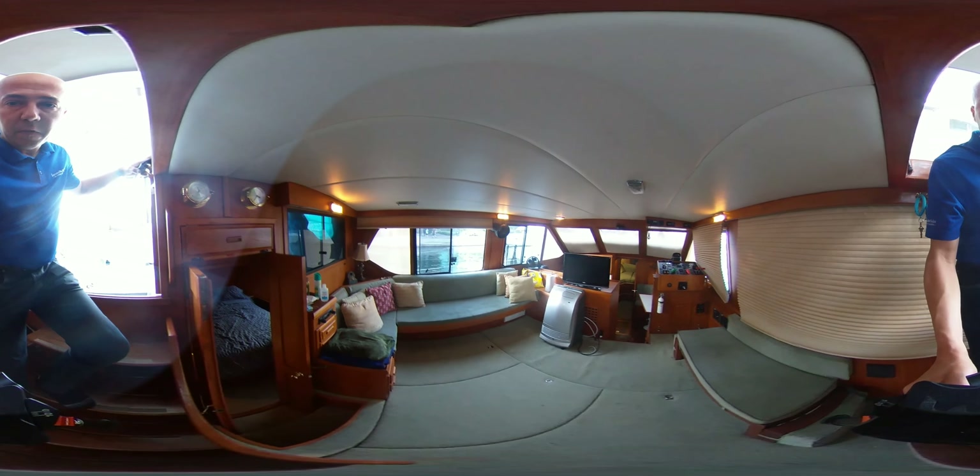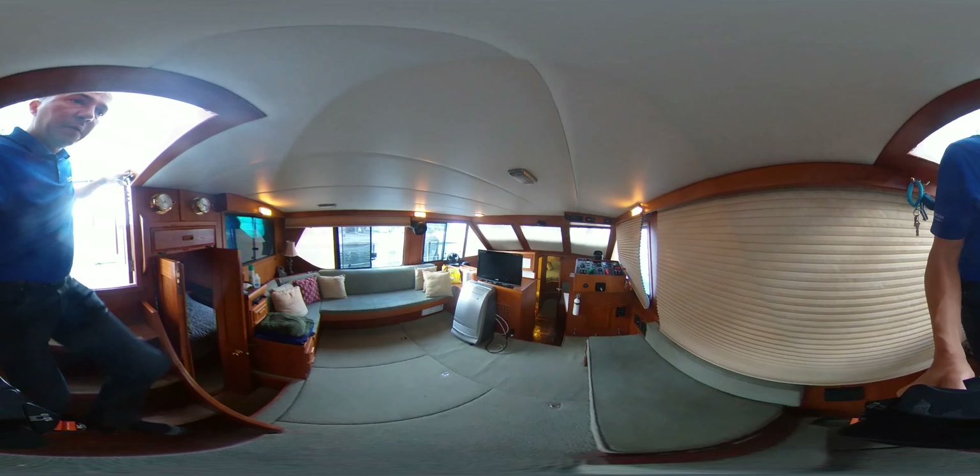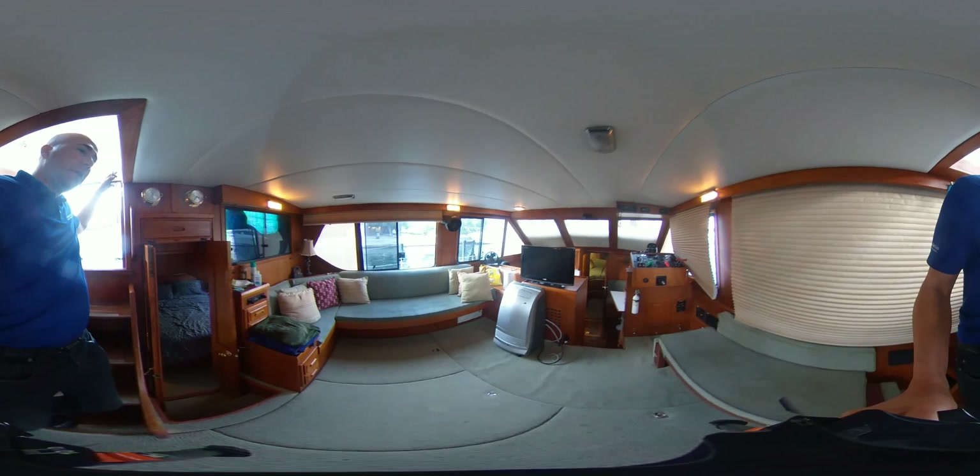All three panels in the floor will come up for access to the engines. We also have our generator down there.